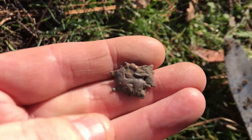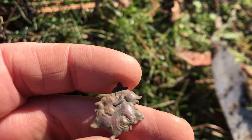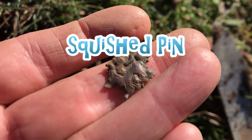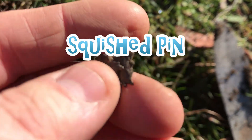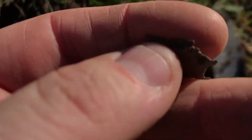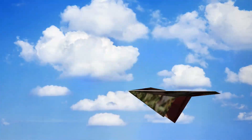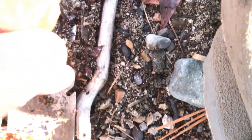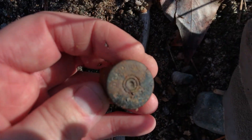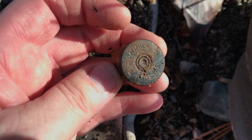Next find is an interesting one. I have no idea what this is. It's got some weight to it. We'll see you on the next find. Looks like we have a casing — a brass shotgun shell. It's a Dominion. Cool.